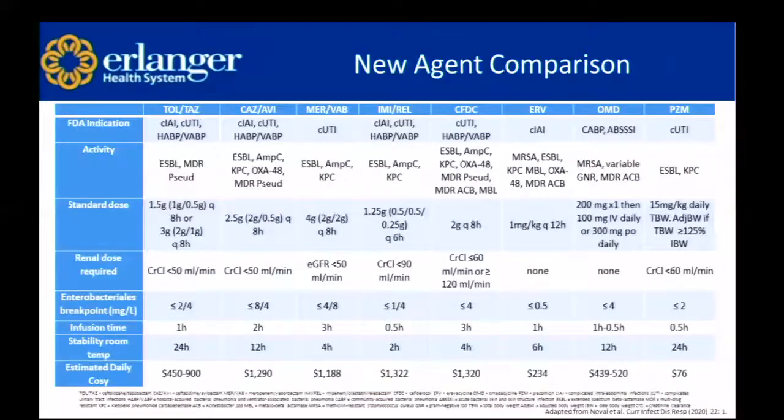Lastly, this new agent comparison chart looks at all the different FDA-approved indications, the activities — which extended-spectrum beta-lactamases each agent covers — standard dosing, renal dose adjustment thresholds (you'll notice many are very different from the usual 30 mL/min), MIC breakpoints, infusion time, stability at room temperature, and estimated daily cost. These are very expensive drugs, and we don't want them to go to waste by not paying attention to stability.